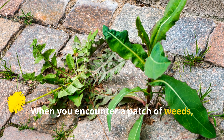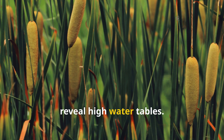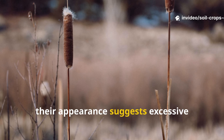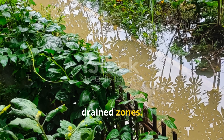When you encounter a patch of weeds, it's worth asking what allowed them to flourish in that exact spot. Cattails, for example, reveal high water tables. Even in areas that seem dry at the surface, their appearance suggests excessive underground moisture. Knowing this in advance can prevent you from placing gardens or crops in poorly drained zones.